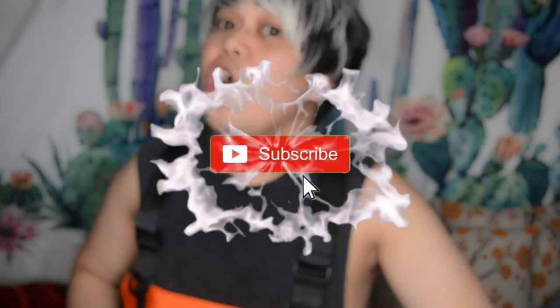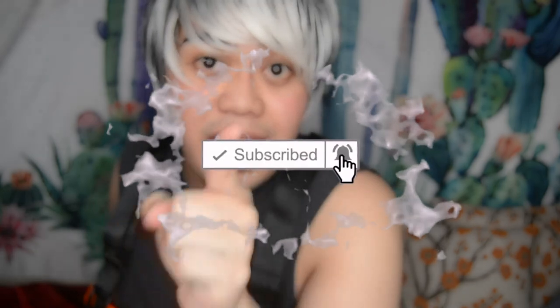So yun lang nga mga katok. I hope magustuhan nyo ang aking unboxing and haul. Kung bago ka lang sa aking channel, don't forget to like, share, and subscribe. Bye!